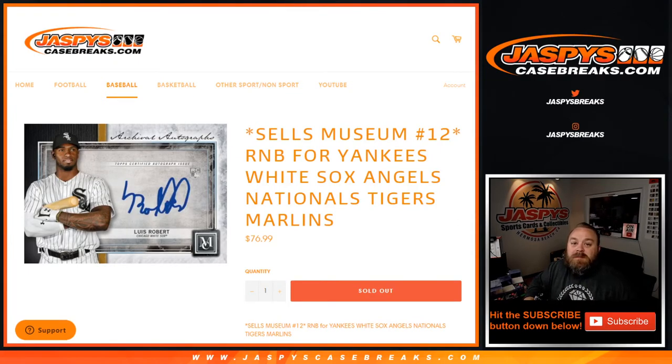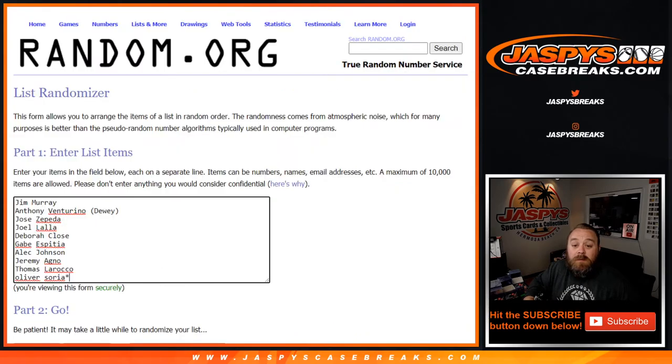Hi everyone, Sean with jaspyscasebreaks.com here doing a random number block for Museum Collection number 12, half case break — six boxes. We're doing a random number block for the Yankees, White Sox, Angels, Nationals, Tigers, and Marlins. We've got 10 spots sold, from Jim down to Oliver, and here are the numbers from zero to nine. We're also showing this on our Instagram.